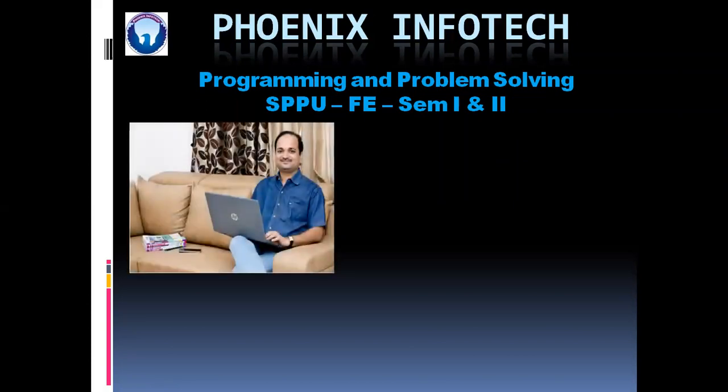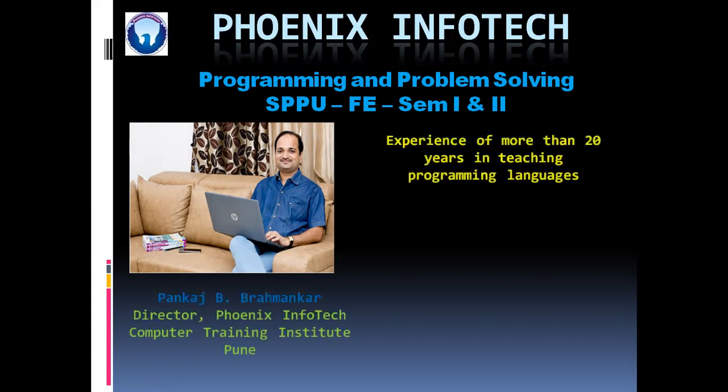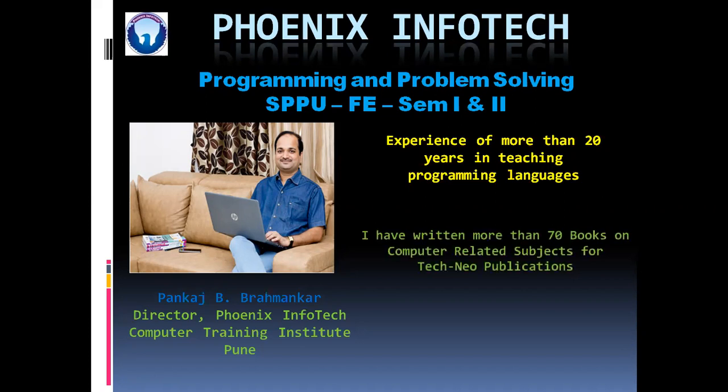I will be your trainer. So initially I would like to introduce myself. I am Pankaj Brahmankar, director of Phoenix Infotech Computer Training Institute, Pune. I have experience of more than 20 years in teaching programming languages.